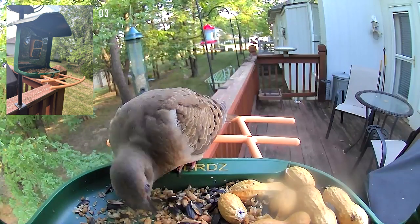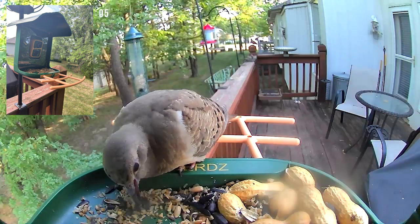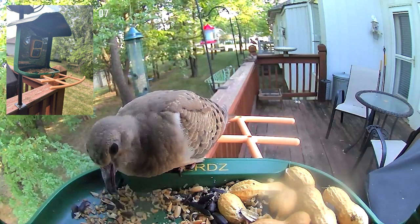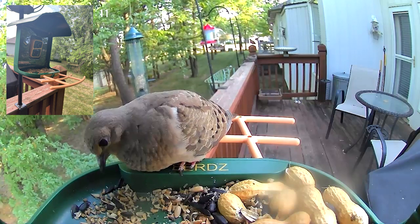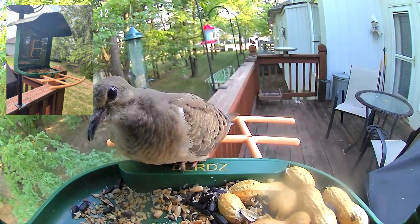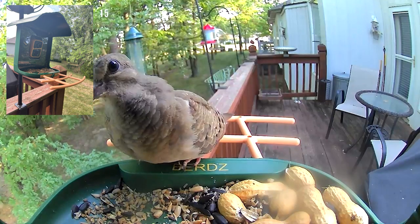This is a juvenile tufted titmouse — you can tell by how fluffy he looks. There's a downy woodpecker in the background. I've turned the feeder in another direction now. There's a juvenile mourning dove as well. Just a variety of birds on the feeder — if you're interested in something like that, you might want to think about getting one of these feeders. They really are fun. Thank you for joining in!